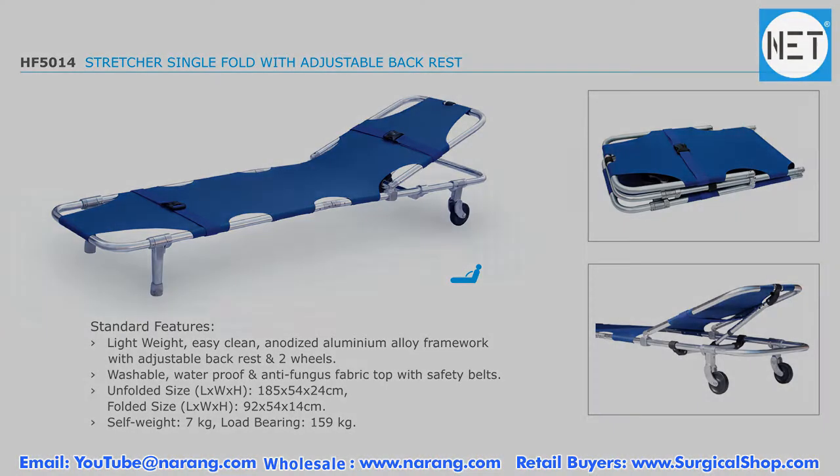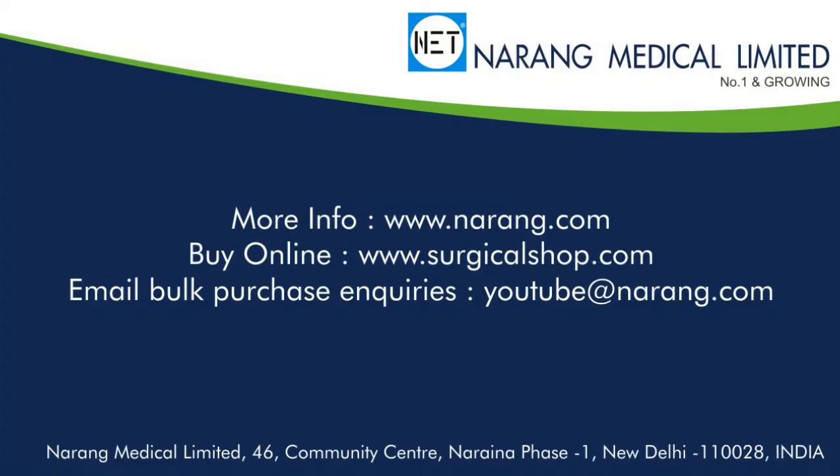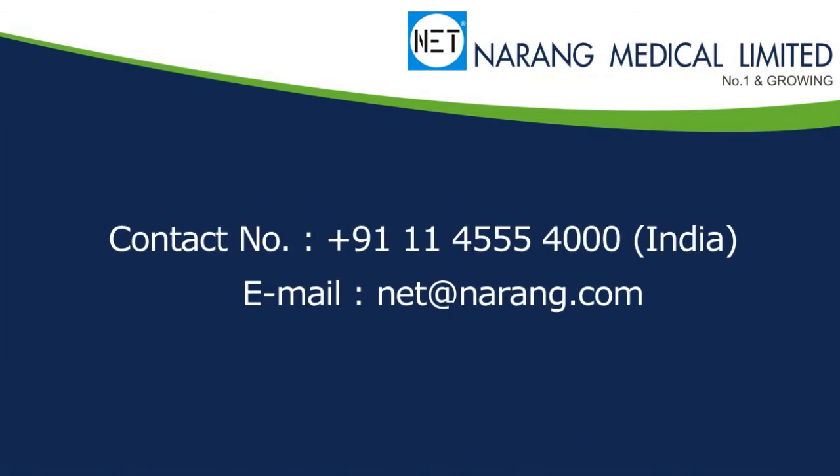Self weight 7 kg. To know more about NET products or to order, you may log on to www.narang.com. To shop online, log on to www.surgicalshop.com. To talk to our sales coordinator, call 911-11-4555-400 or send email at www.net-narang.com.